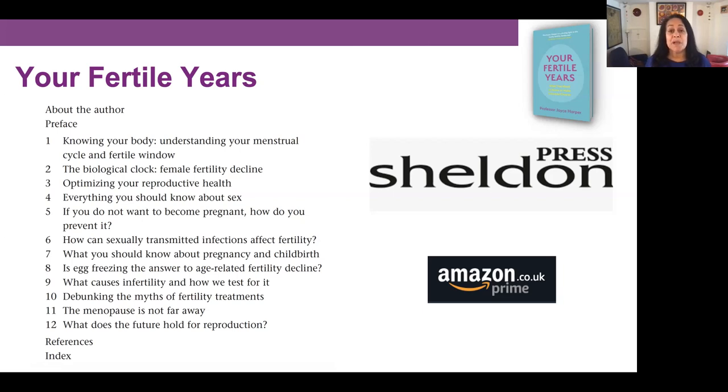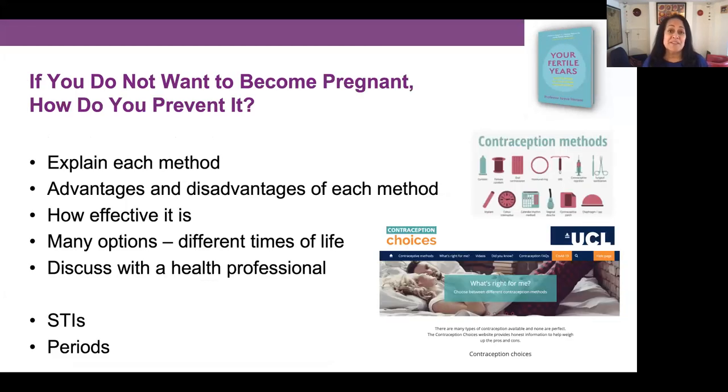If you do not want to become pregnant, how do you prevent it? In chapter five I explain each method of contraception, talking about the advantages and disadvantages of each method and how effective it is. For this there are normally two numbers: one percentage saying how effective it is in an ideal situation, and then normally a lower number showing how effective it is for the average user, taking into account the ups and downs of daily life.